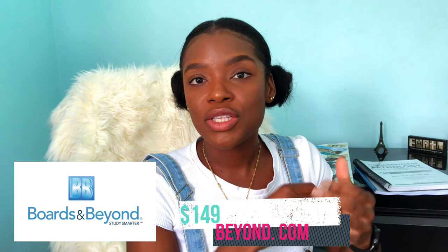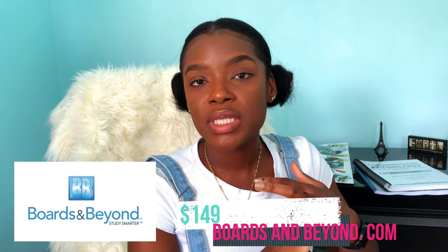For that background information, I'm using the online resource Boards and Beyond. Boards and Beyond is a subscription-based service with quizzes and videos to help you do a comprehensive review for USMLE Step 1. With your subscription, you have access to those lecture notes in PDF form, and they're also available for purchase on Amazon. But with a subscription, you can access the PDF version of the lecture notes.